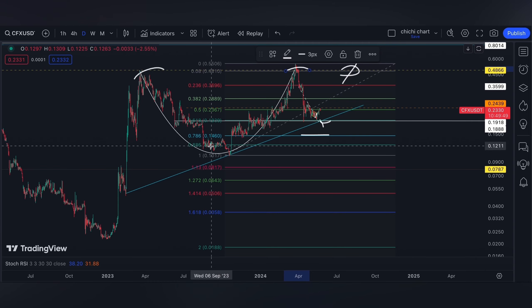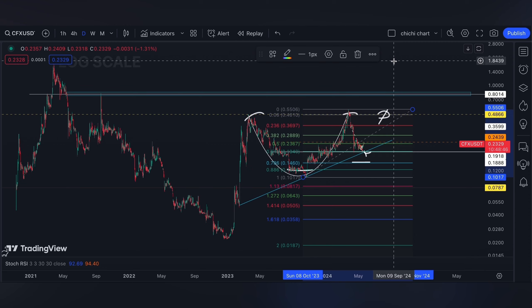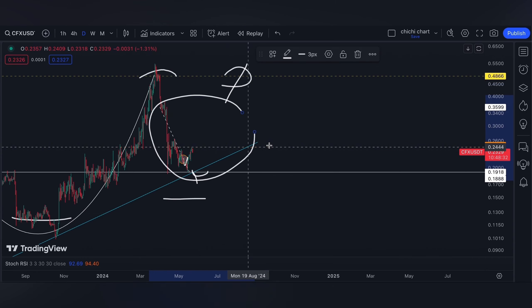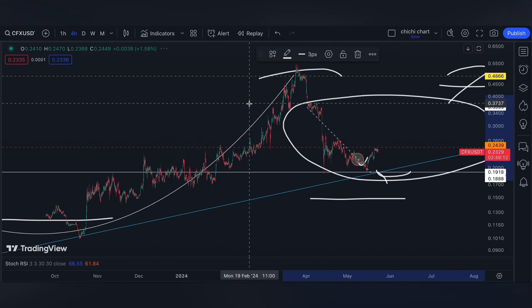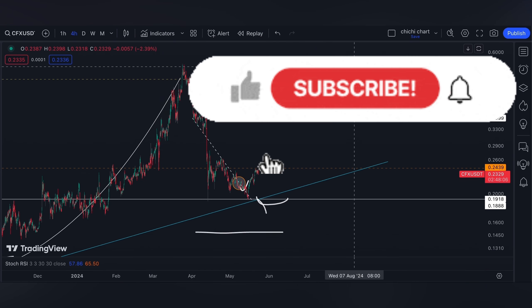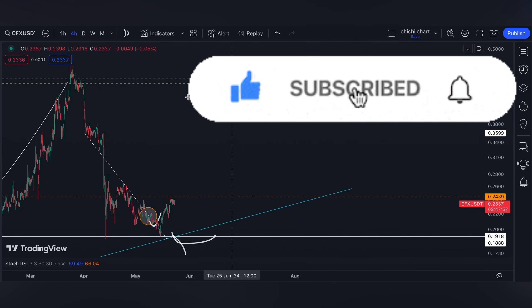The key resistance is at our previous high of 4866, while the support will be the same at 1918. We do not want to break down right here, but if we do, then 0.786 will be the last support that we need to hold, or else another breakdown at this level.